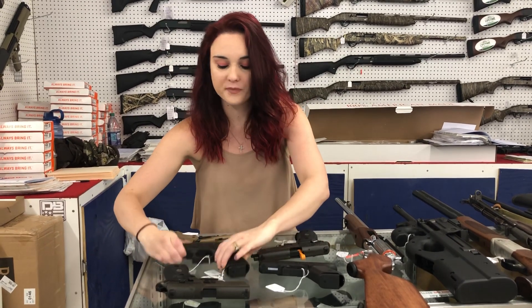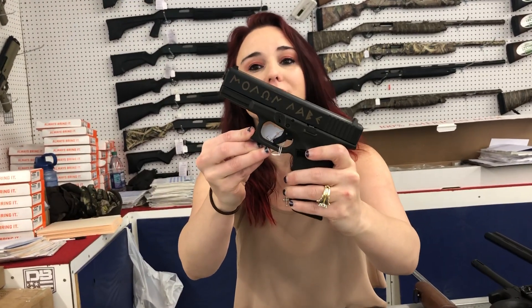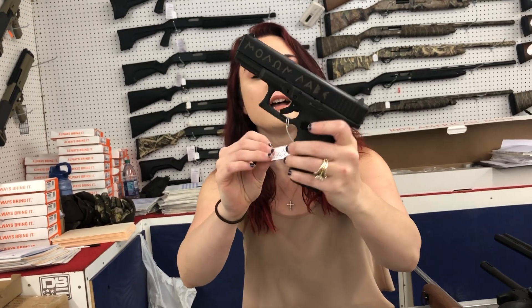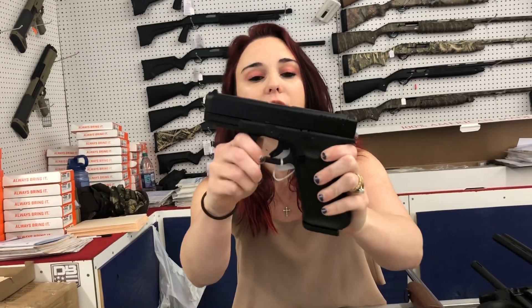We got in some of the Spartan Glock 19 Gen 4s. I can't say the prices on these either but I wanted to let y'all know they are here — 19 Gen 4 Spartan Glocks are here. Something brand new to the Glock family: this is the Glock 45 9mm MOS. Do not miss out on these because they are extremely hard to get y'all.